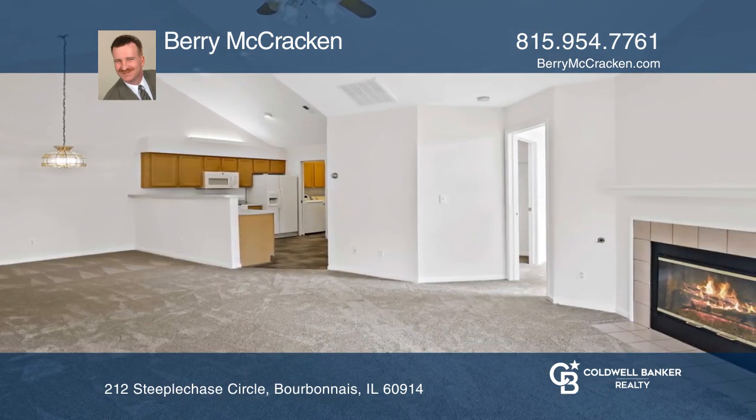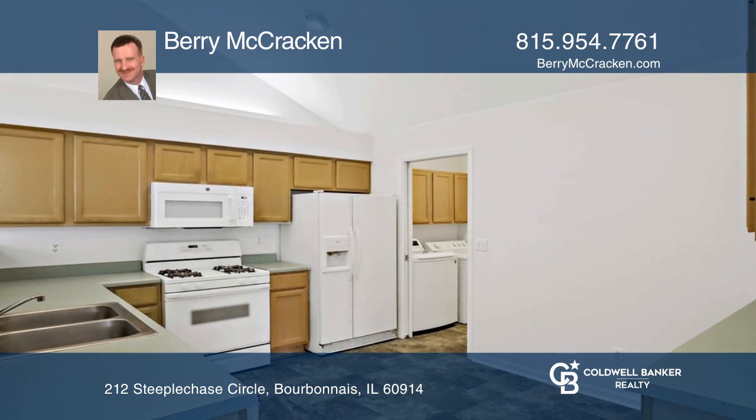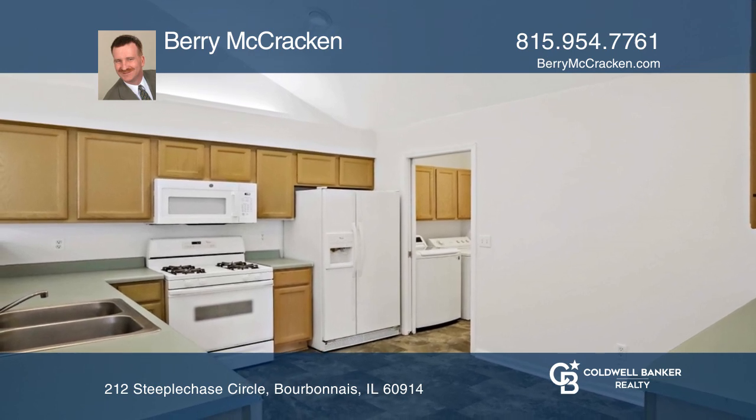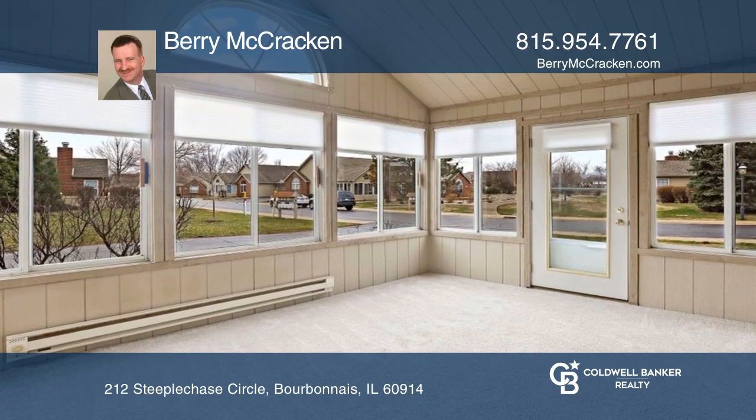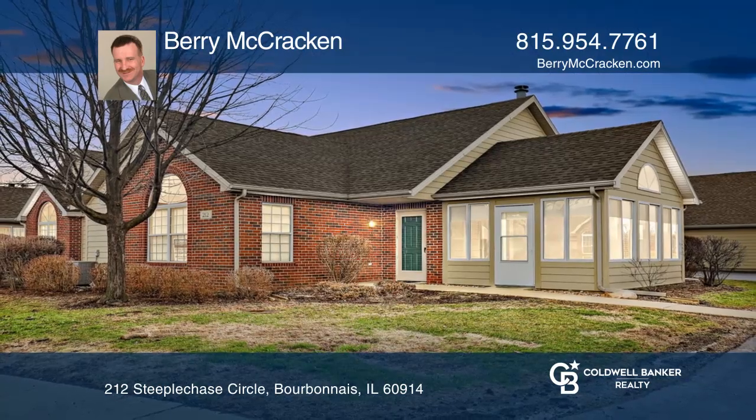Enjoy the cathedral ceilings and sunlight from the palladium-style windows. There is a heated sunroom and a living room boasting a gas fireplace. Contact Barry McCracken today to learn more.